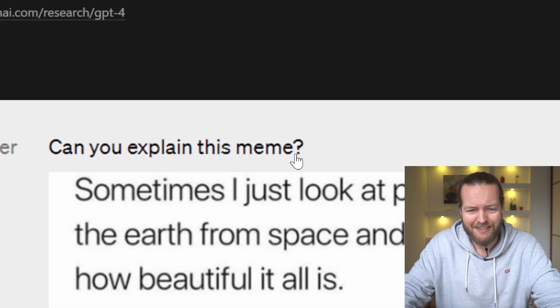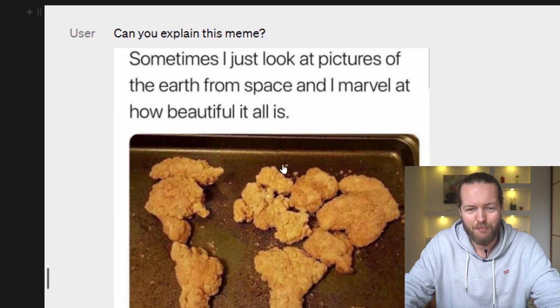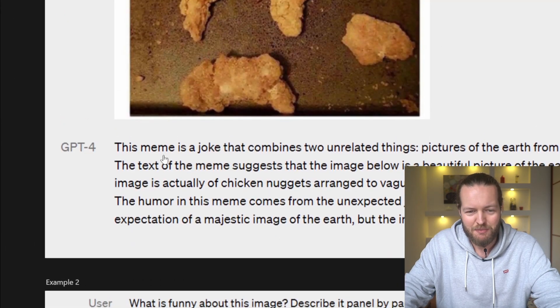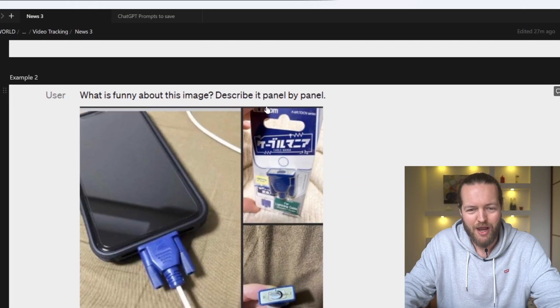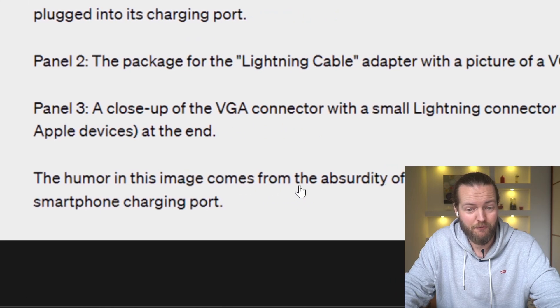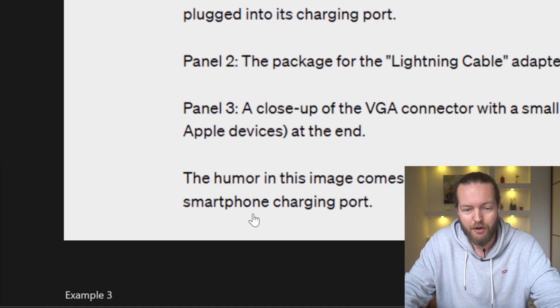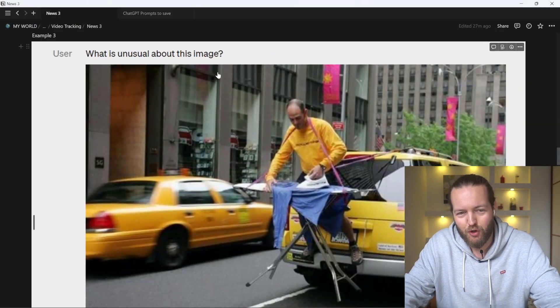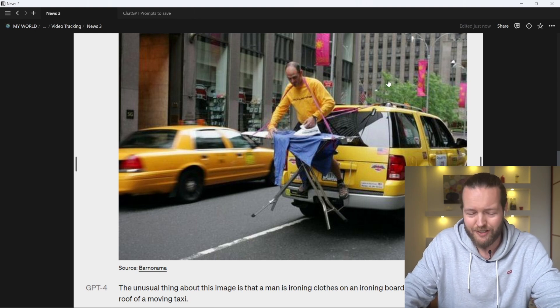GPT-4 can now explain why images are funny. You can ask 'can you explain this meme?' and it will break it down. It can describe an image panel by panel — for example, explaining that the humor comes from the absurdity of plugging a large outdated VGA connector into a small modern smartphone charging port. It can also describe unusual images, like a man ironing clothes on an ironing board attached to the roof of a moving taxi.